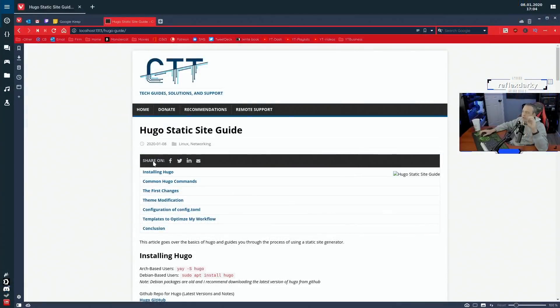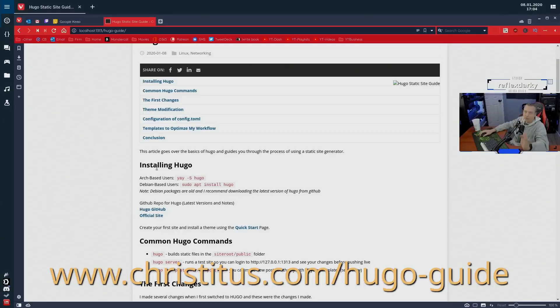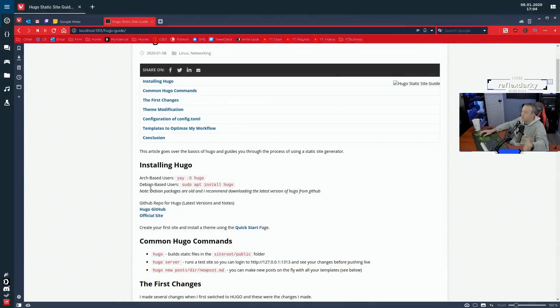I took about an hour and wrote this entire guide of every single modification I did and how I set up the Hugo site. I'm not going to go over all of it — you can simply read the web page at christitus.com/hugo-guide. As far as installing Hugo, you just do a yay or apt-get and install hugo. I'll note that on Debian it installed an old version, so I ended up going to their GitHub and downloading the latest .deb file and using dpkg to install it. You can easily install the latest version on any Linux distribution.